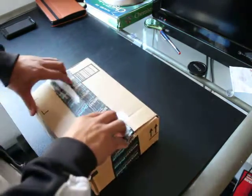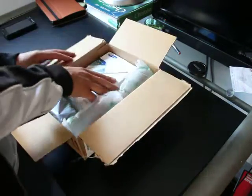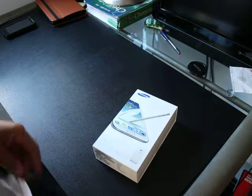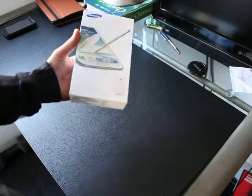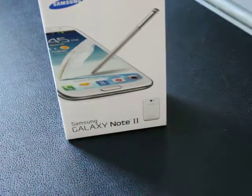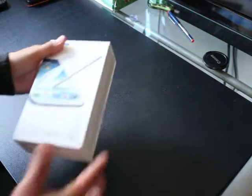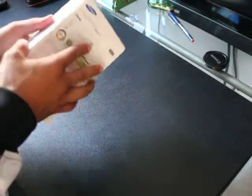So you get taxed on approximately $500, which comes out to about $50. Here's the Note 2 — don't you hate slow unboxings? So this is the Note 2, recording this with my Canon T3i, so it's not automatic zoom. Let's go in there and get some zoom action.